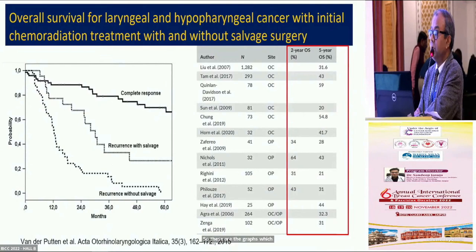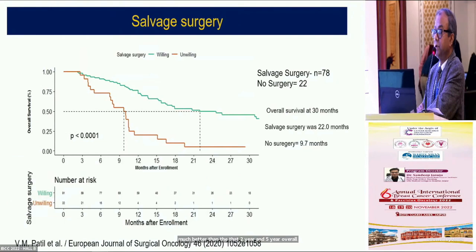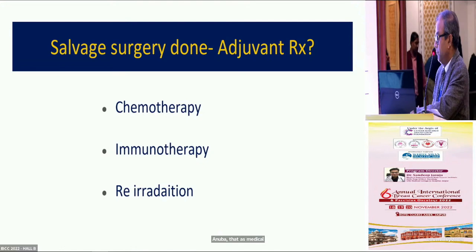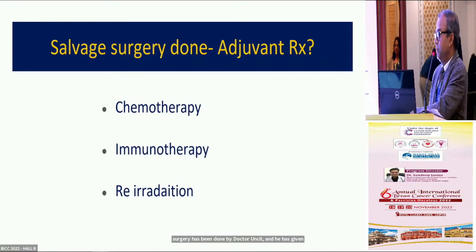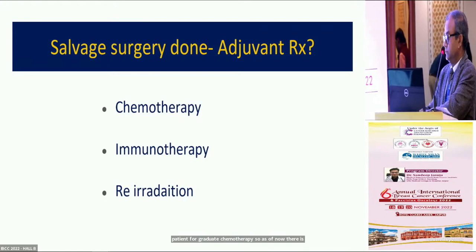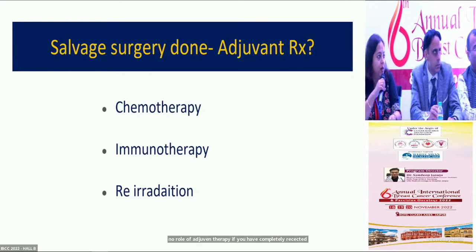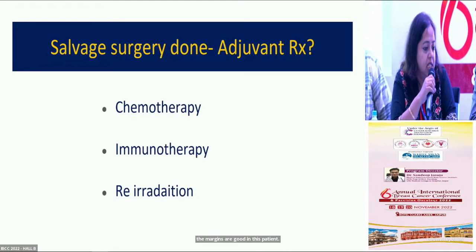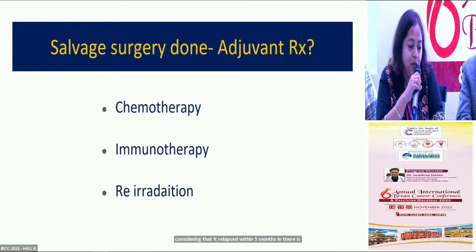If the surgeon has achieved good margins, the question is whether to consider adjuvant chemotherapy. Currently, there is no role for adjuvant therapy if the disease has been completely resected, as we don't have enough data on micrometastases. Re-radiation is also unlikely to be an option given relapse within five months. There is no data for chemotherapy in this setting, and immunotherapy also has no clear data here. However, the bad biology — relapsing so quickly — is clearly a poor prognosticator.